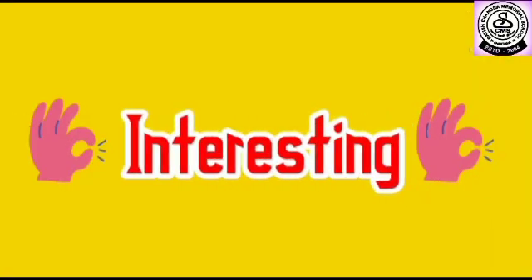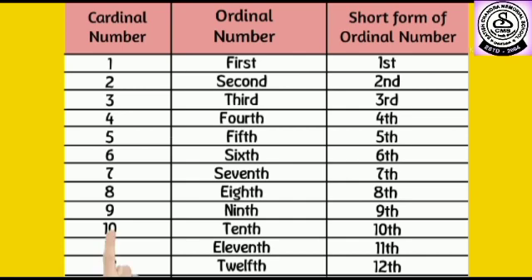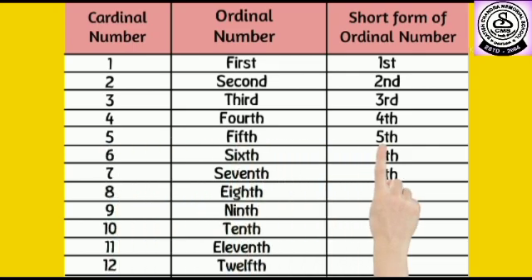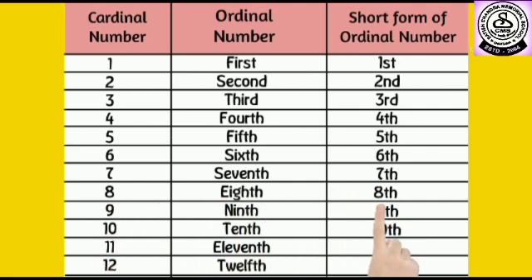Wasn't that interesting? Now check out the list of the cardinal and ordinal numbers on the screen and write it in your maths notebook. One is first, two is second, three is third, four is fourth, five is fifth, six is sixth, seven is seventh, eight is eighth, nine is ninth, ten is tenth, eleven is eleventh, twelve is twelfth.